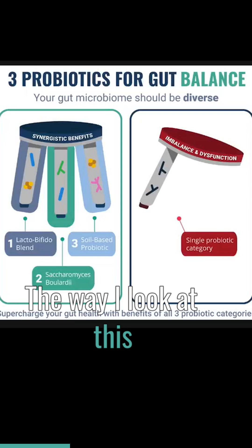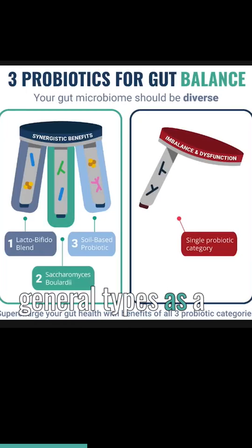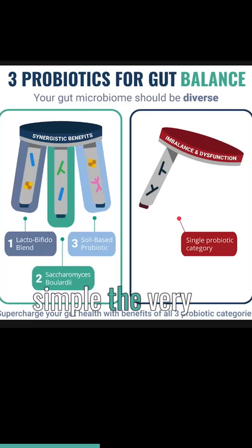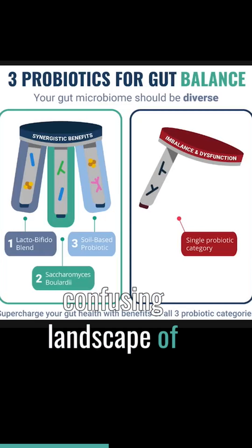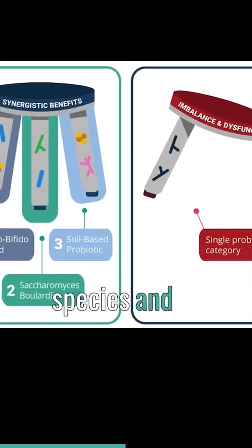The way I look at this is you can organize probiotics into three general types — as a heuristic that makes simple the very confusing landscape of probiotics. Blends of Lactobacillus species and Bifidobacterium species as one type.